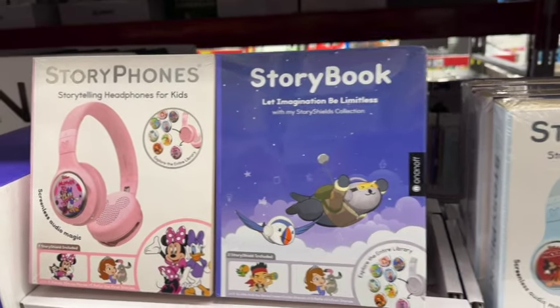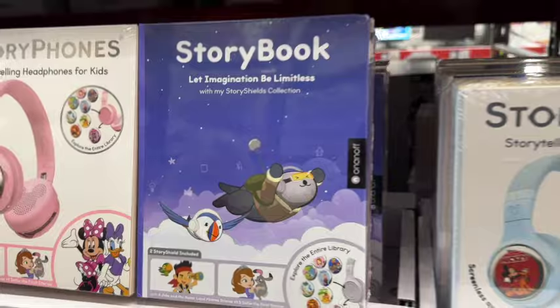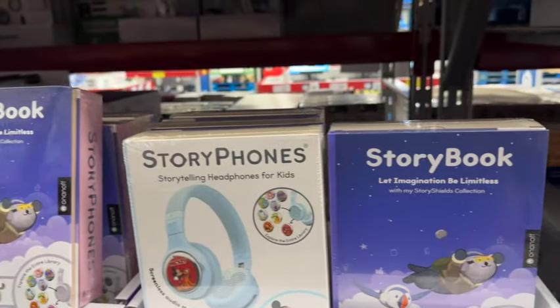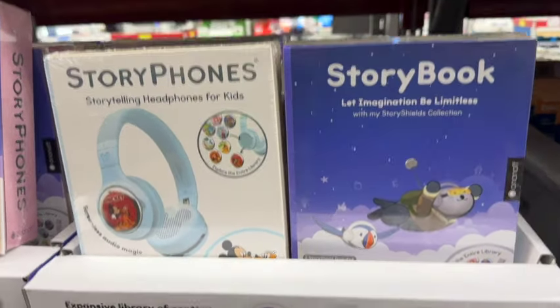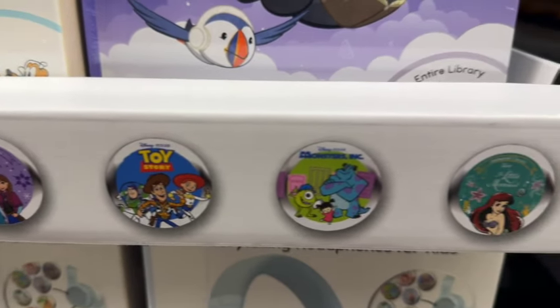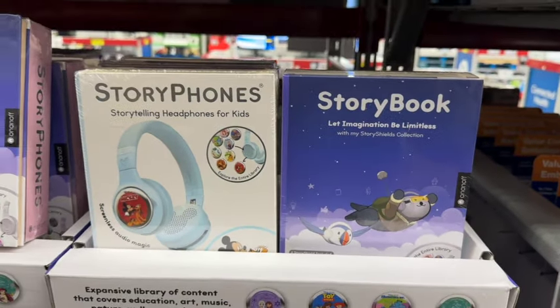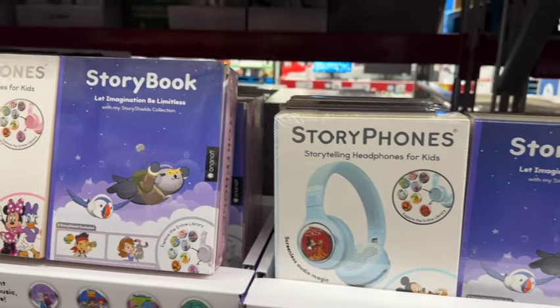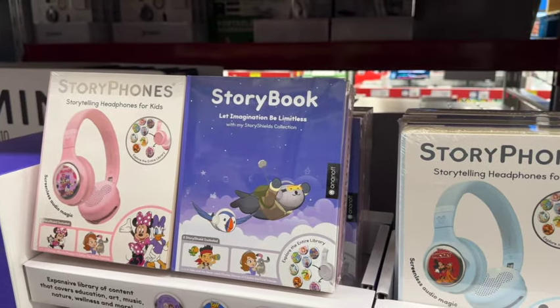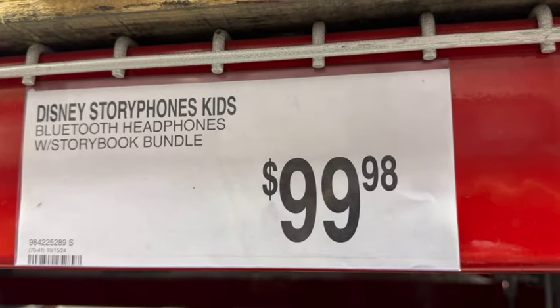Story phones — storytelling headphones for kids. They have Frozen, Toy Story, Monsters, and Little Mermaid. This has a 20-hour battery life, use wired or wirelessly, wide range of content for ages 3 to 10, new content constantly released, and offline content after one-time setup. It comes in pink or blue. These are new. $19.98.